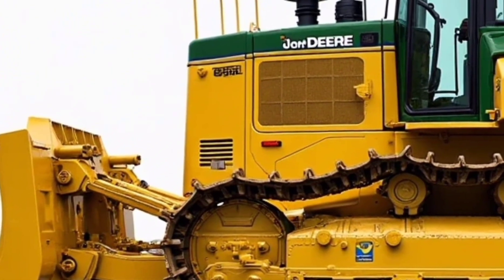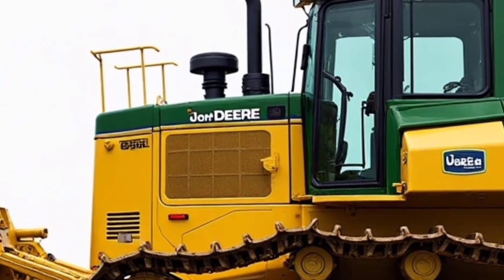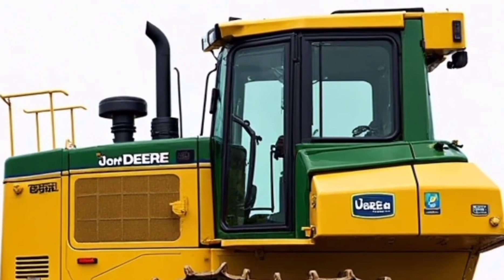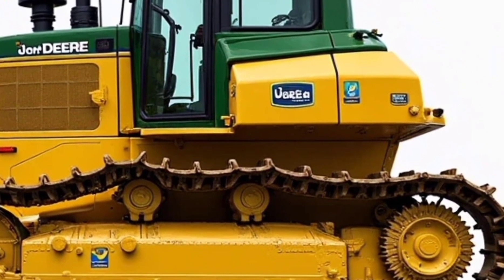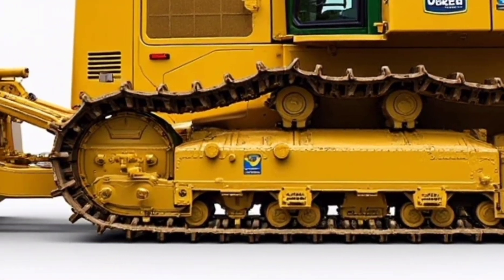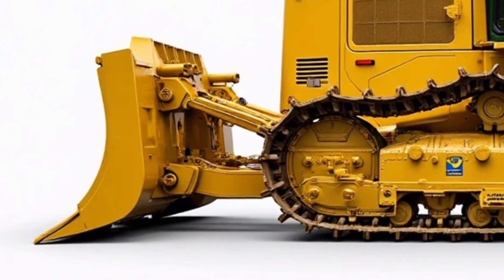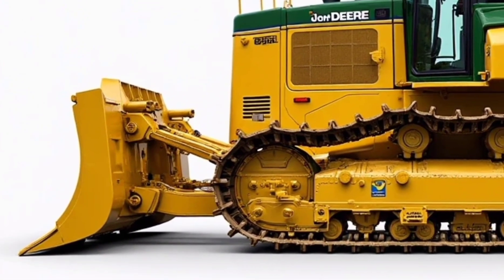Welcome to the channel. Today, we're taking a close look at the powerful and newly updated 2025 John Deere 850L, a bulldozer that's been making waves in the construction and heavy machinery world. Whether you're in the business of earth moving, grading, or land clearing, this machine is built to handle it all with precision, power, and durability. Let's explore what makes this dozer one of the top choices for contractors and operators in 2025.